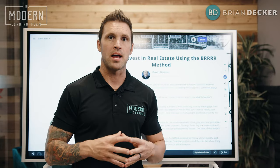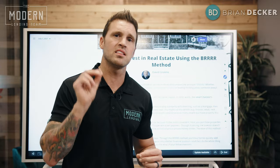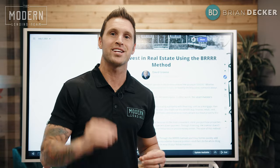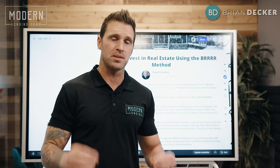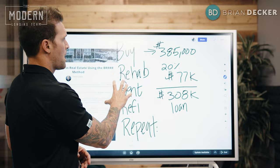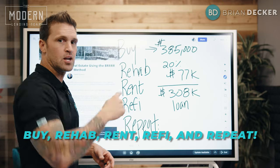Now, this strategy is not a new one, but it was actually brilliantly coined by the BiggerPockets podcaster David Green as BRRRR. And what does BRRRR simply stand for? BRRRR stands for the acronym of buy, rehab, rent it, refinance it, repeat it.